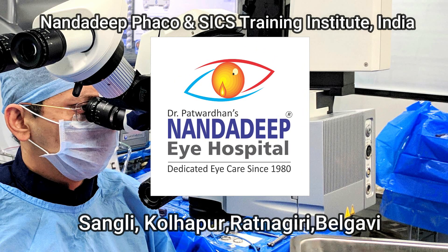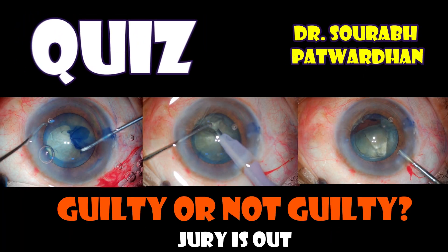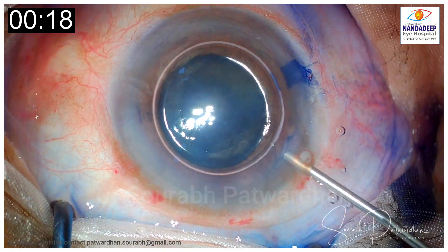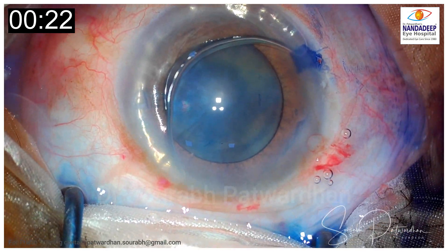Hello, I am Dr. Saurabh Patwadhan from Dandaripai Hospital, FECO SICS Training Centre, Sangli Maharashtra India. In this video we are going to see another quiz video, and I want you to tell us whether the surgeon here is guilty or not, and we learn from this experience.